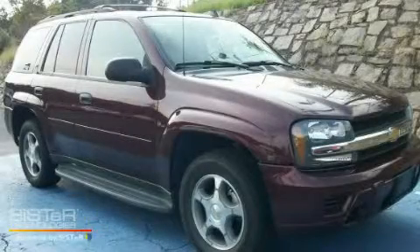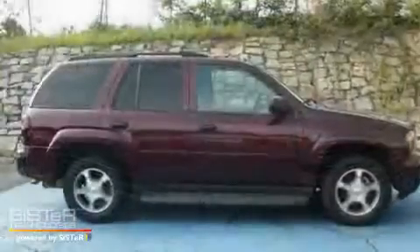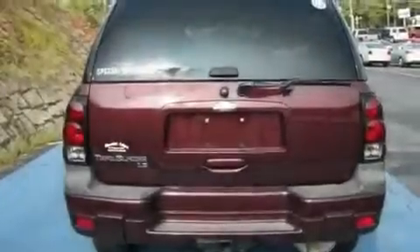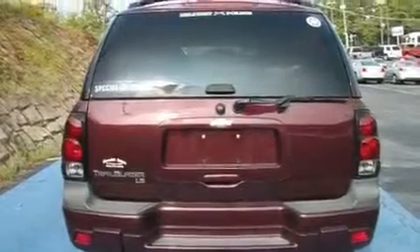This is a 2006 Chevrolet Trailblazer, a vehicle with safety, comfort, and space. It features a 4.2-liter, six-cylinder engine, a four-speed automatic transmission, and four-wheel drive.